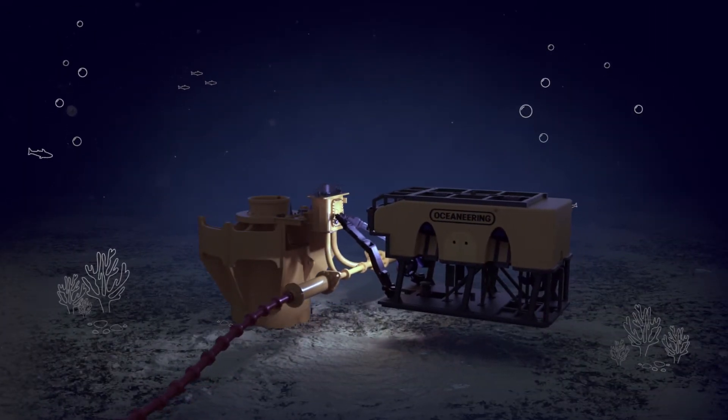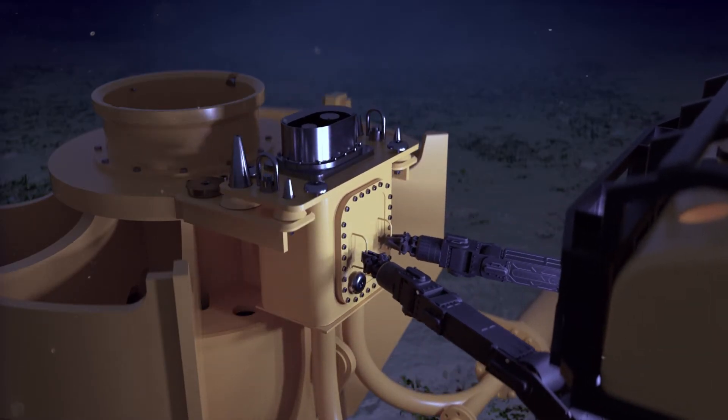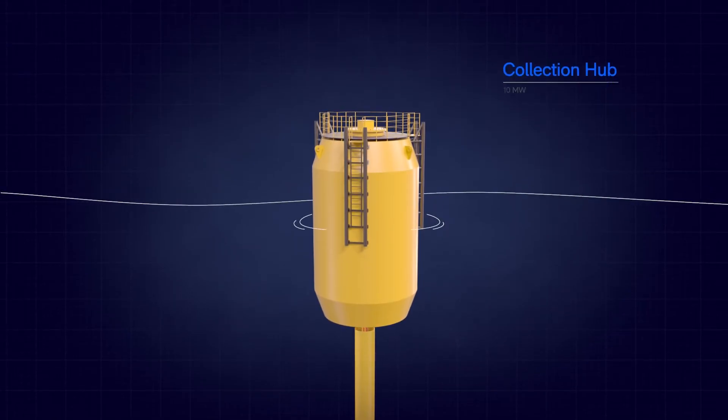Electrical intra-array cabling is laid from the collection hub to the quick connect interface located on each anchor head. The collection hub is installed.